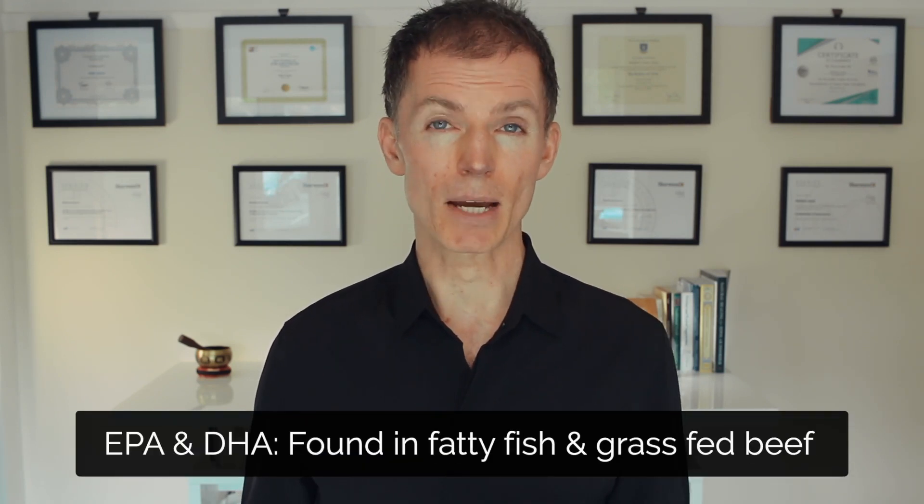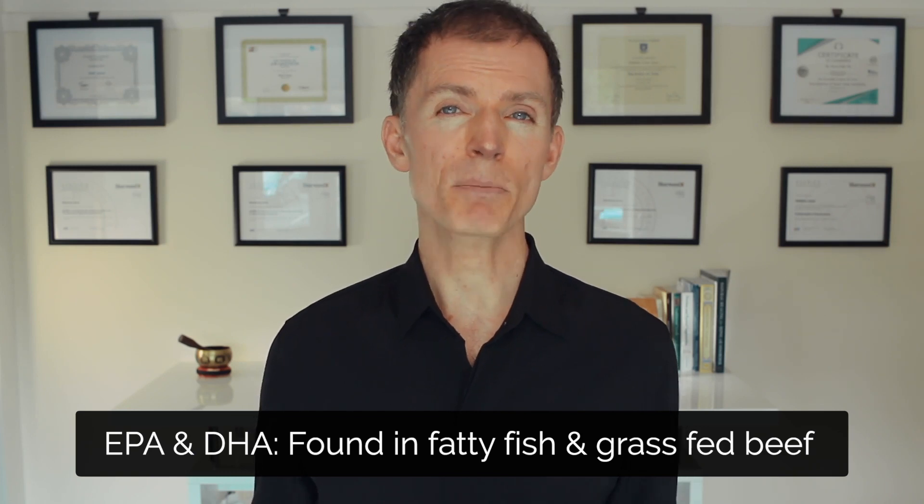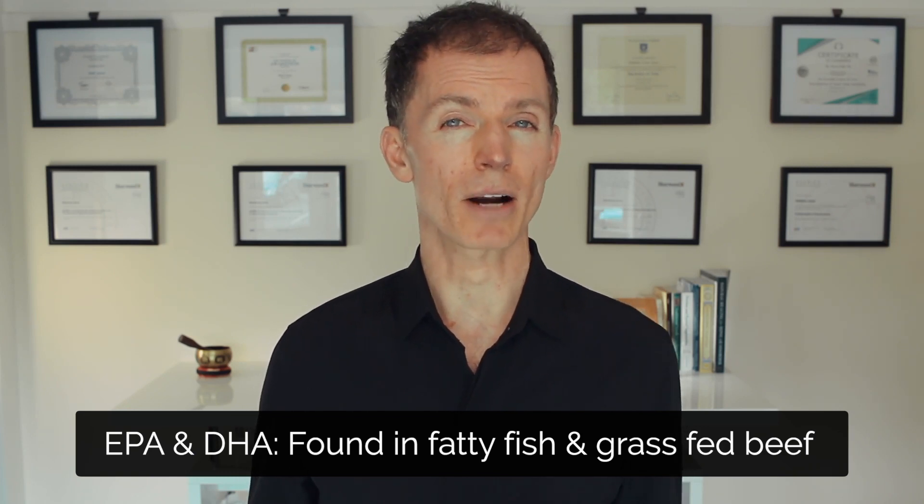In addition to saturated fats, a healthy brain needs two particular types of omega-3 fats: EPA and DHA. Now, these are plentiful in fatty fish and grass-fed beef. So for the last 15 months, his diet has also included lots of these.